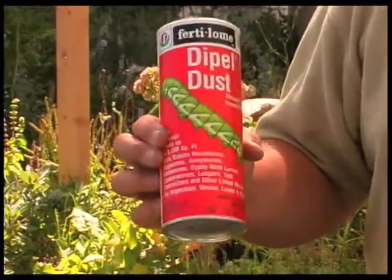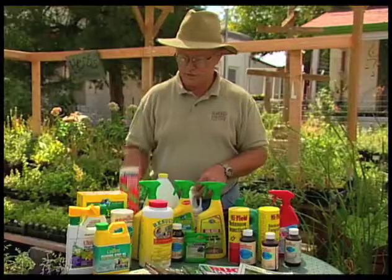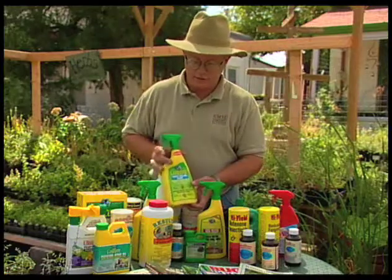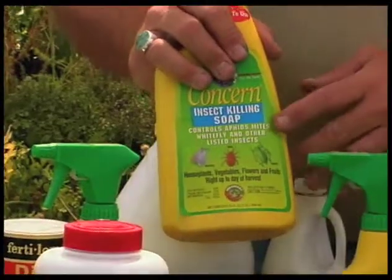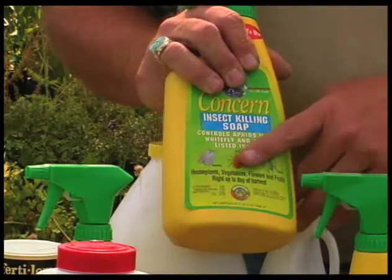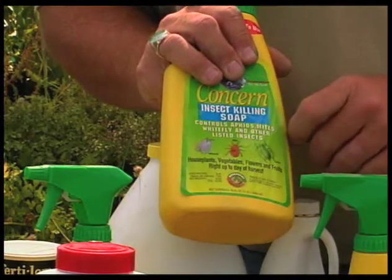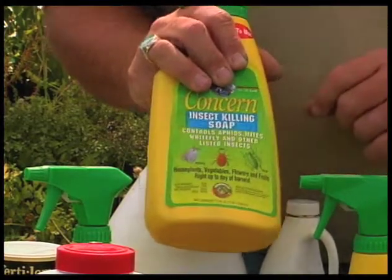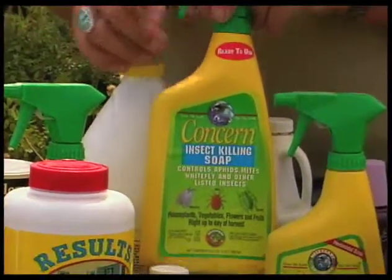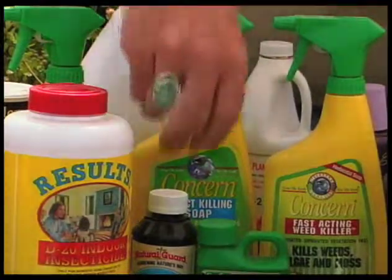Dipel, or Bacillus thuringiensis, is sold under several different trade names and is another product that can be used. Some of our insecticidal soaps can also be used for insect control. These have a fatty acid of a salt or soap that will coat the insects, much like the petroleum oils will, and suffocate them.